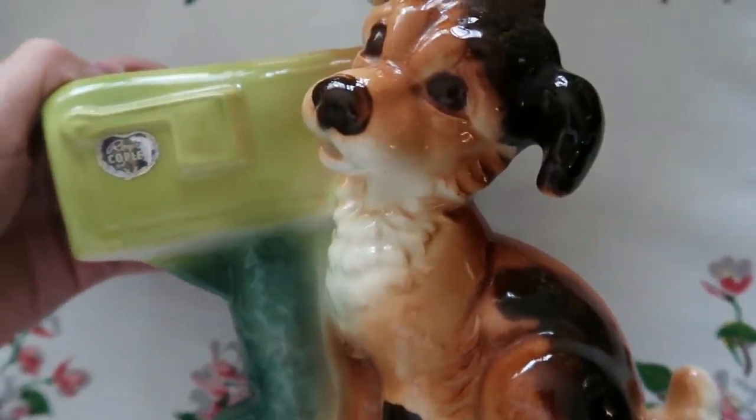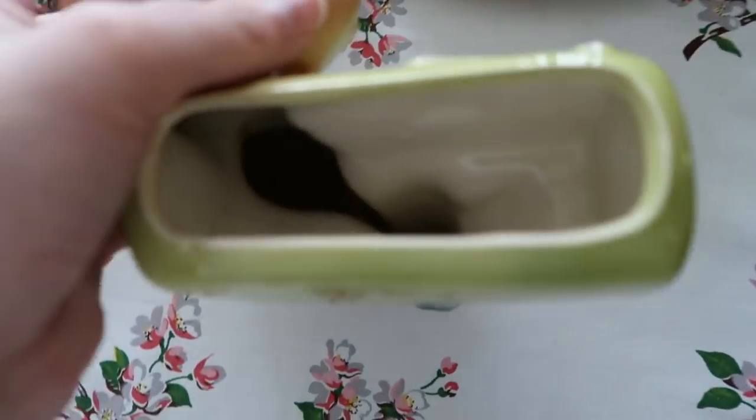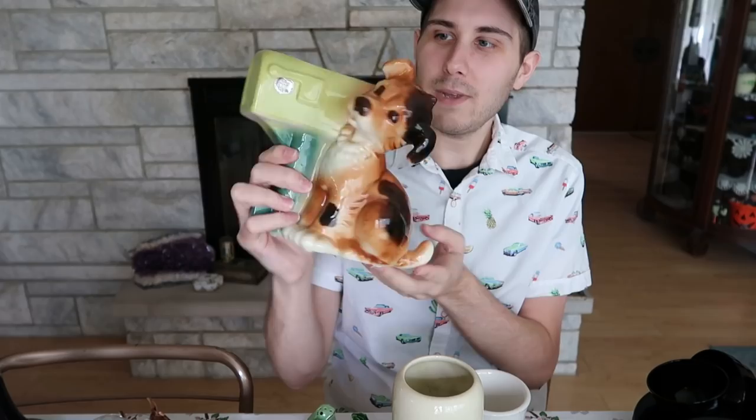Another planter I bought from those same people. This is another heavy one — this is Royal Copley; it even has the sticker on it, which is awesome. It's the dog in the mailbox. Very cute, no chips or cracks, which is outstanding for something like this. Offhand I'm not sure what it's going to sell for — probably $25 plus shipping, which would put it just under $40. You could probably put mail in it — you could actually fit envelopes right there. That's a cute idea. I'll put that on Etsy. $2 can't be beat.